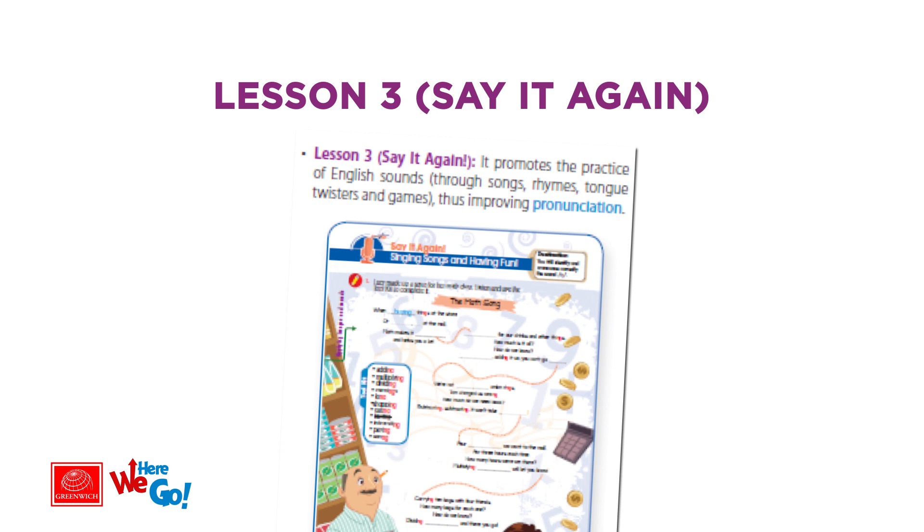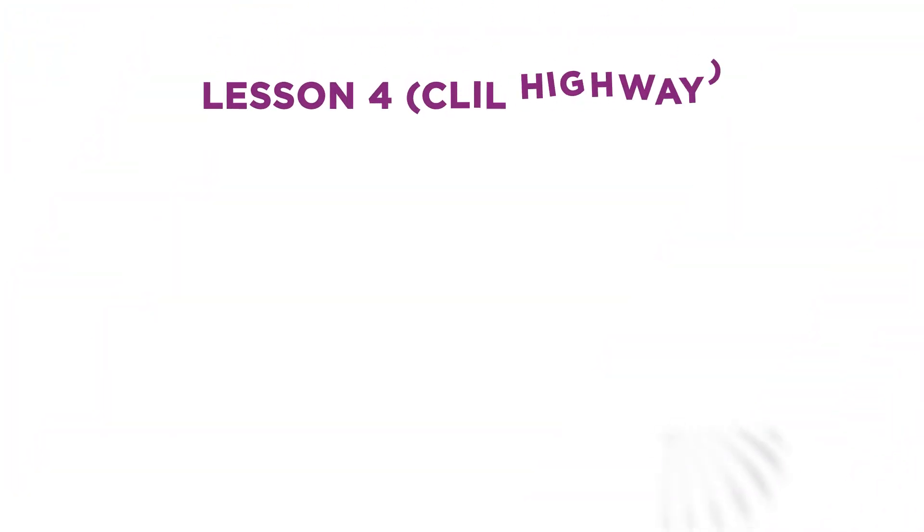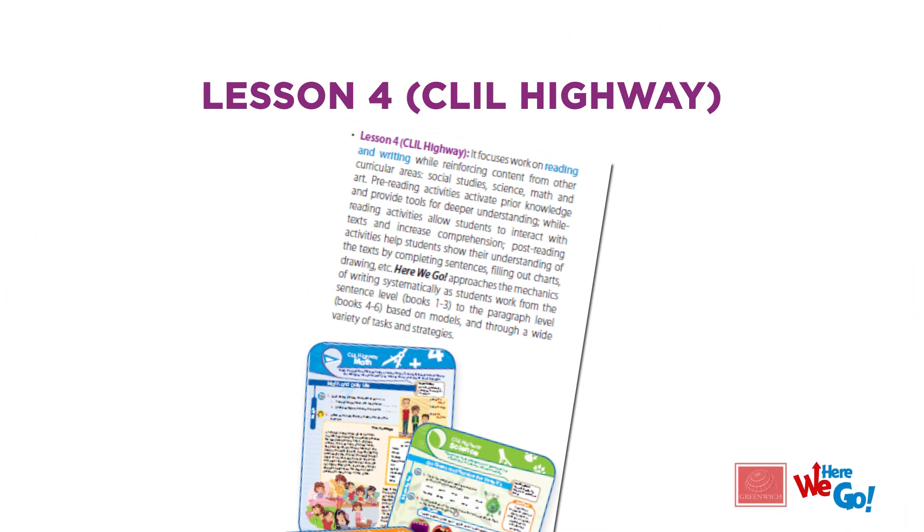Lesson four, CLIL Highway: it focuses work on reading and writing while reinforcing content from other curricular areas — social studies, science, math, and art. Pre-reading activities activate prior knowledge and provide tools for deeper understanding. While reading activities allow students to interact with texts by completing sentences, filling out charts, drawing, and so on.